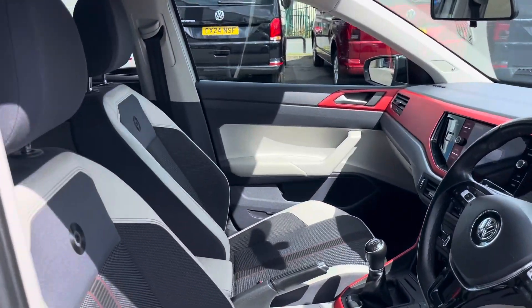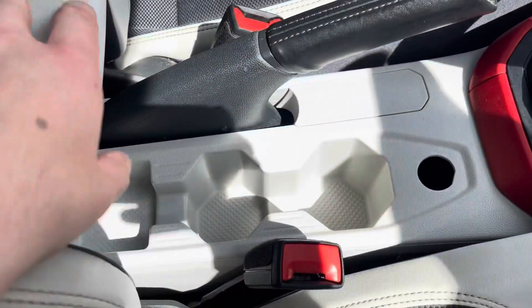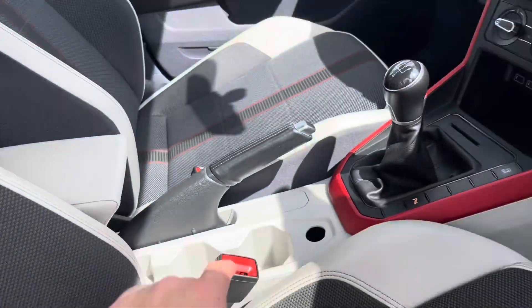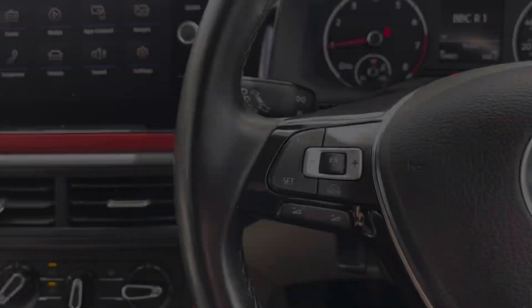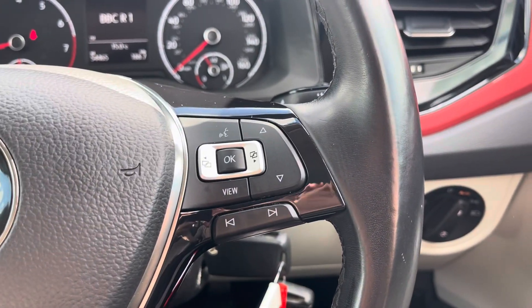Moving into the cabin, you'll find a pair of seats with manual adjustment alongside other features such as USB ports, cup holders and storage inside the adjustable armrest. The multi-function steering wheel features adaptive cruise control and controls for your digital cockpit display.